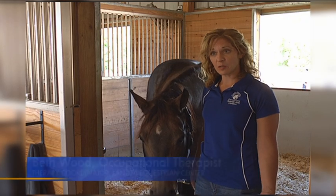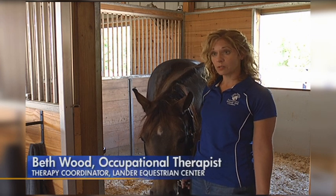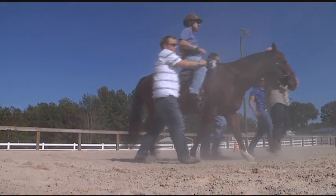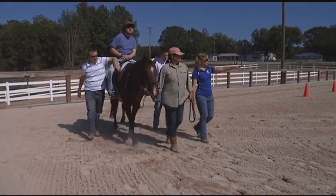It's done by a therapist — either an occupational, physical, or speech therapist — and we're not teaching somebody how to ride a horse. We're using the movement of the horse to make changes in their neuromuscular system, and it works because the movement of the horse at a walk simulates human movement at the walk.